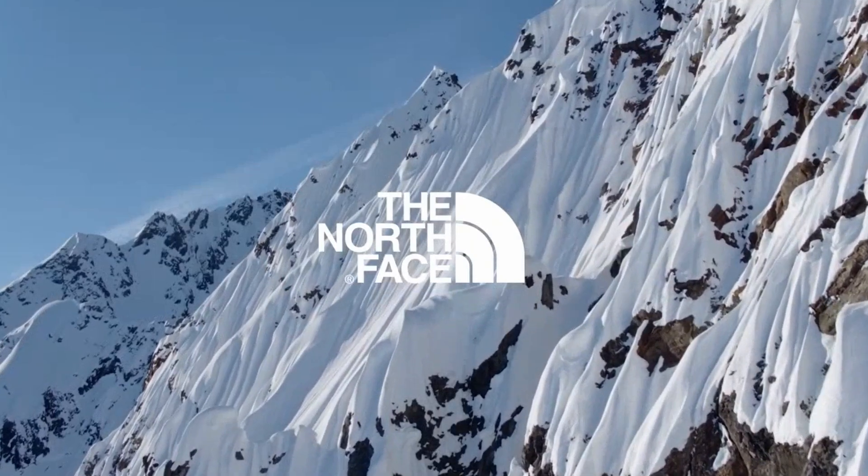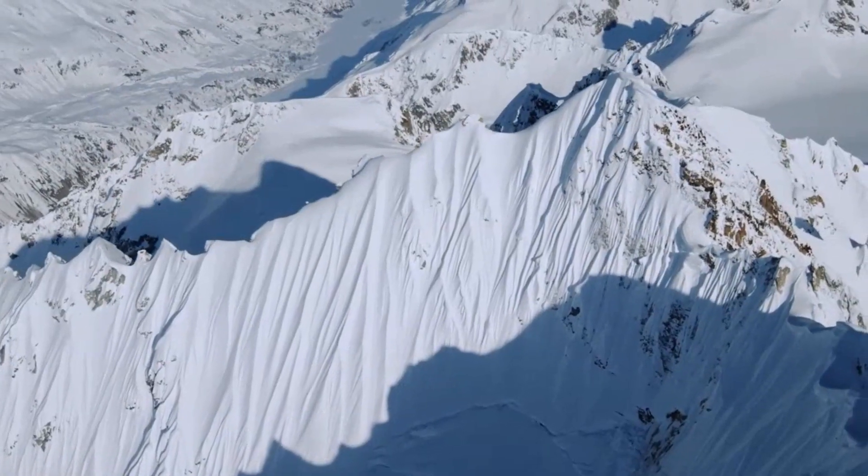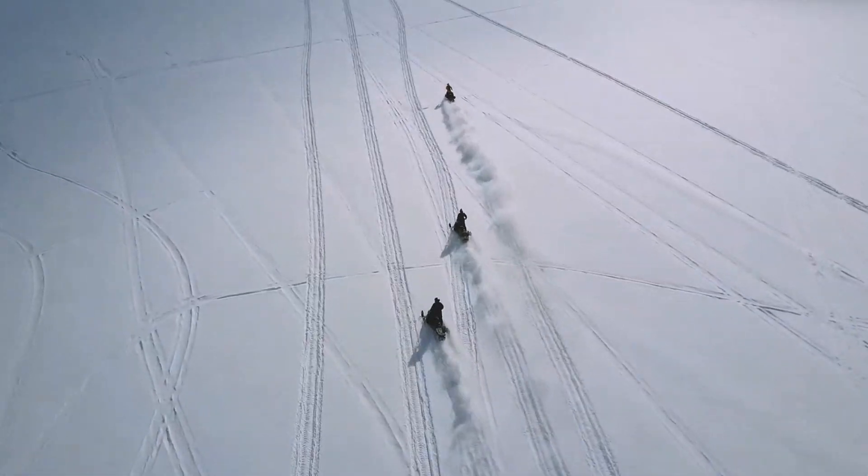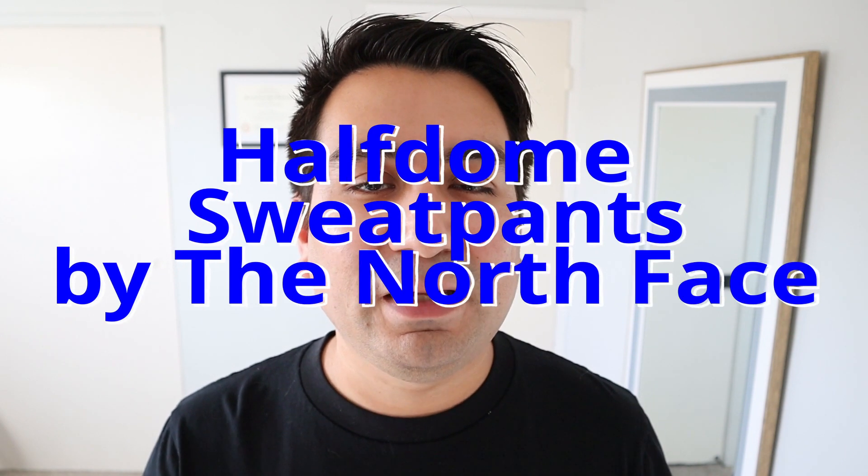Hi everyone and welcome back to my channel. Today we're going to be talking about the North Face — specifically the Men's Half Dome Sweatpants by the North Face. It's going to be a shorter review where I'll give you my opinions and a little bit about the fabric content. My name is Josh, and I usually do review videos.